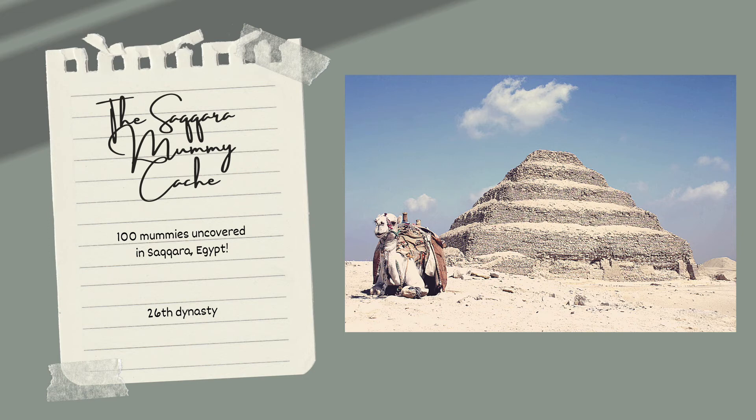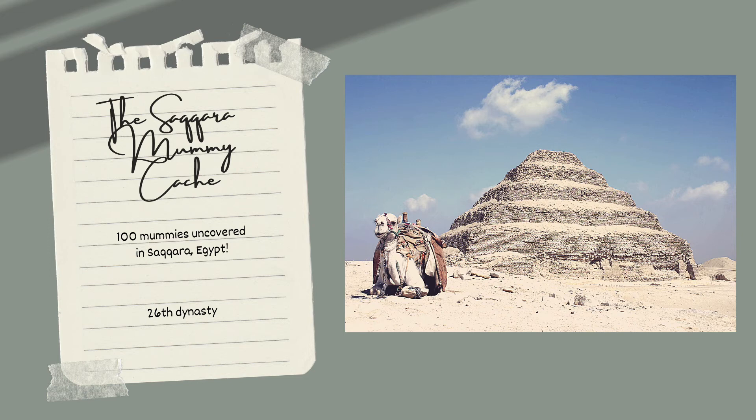Saqqara was one of the most important sites in ancient Egypt. It served as the necropolis, or city of the dead, for the capital city of Memphis. Saqqara is also the location of the first Egyptian pyramid. It was constructed in a step design for Pharaoh Djoser by the architect Imhotep. This was during the Old Kingdom period in approximately 2600 BCE. Saqqara was used continuously through the Greco-Roman period for about 3,000 years total.